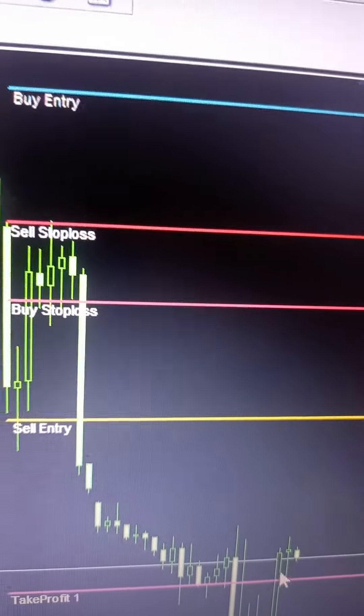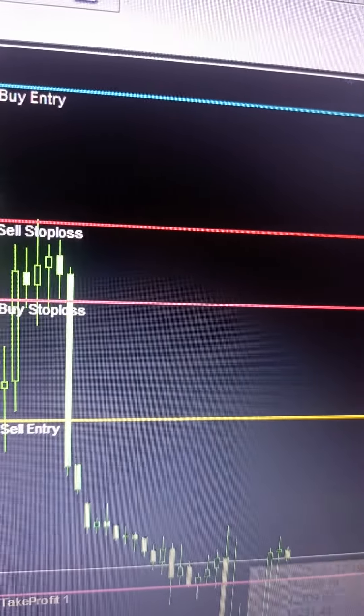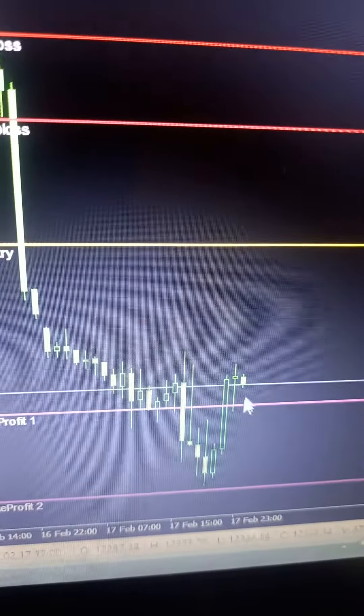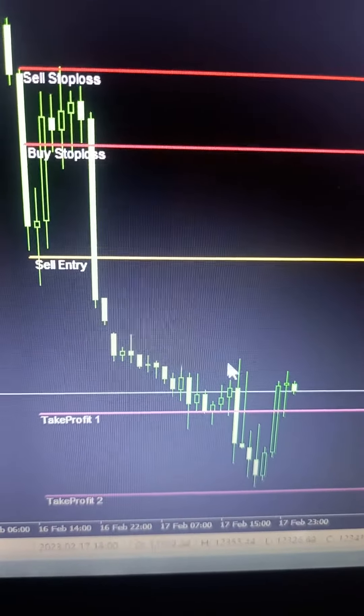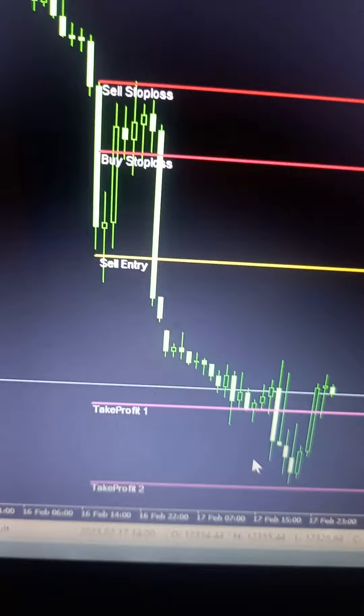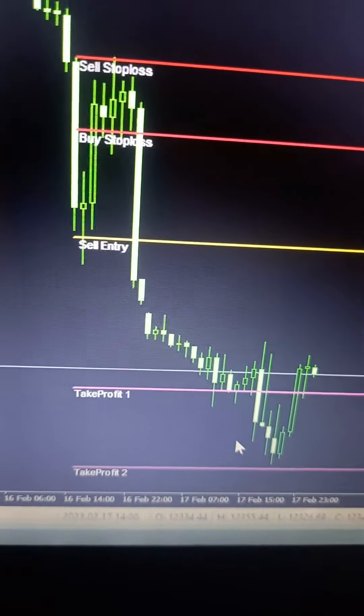They tried to close it but you are waiting for another sell because the market is retesting the 50 percent of this sell, then it goes down again.